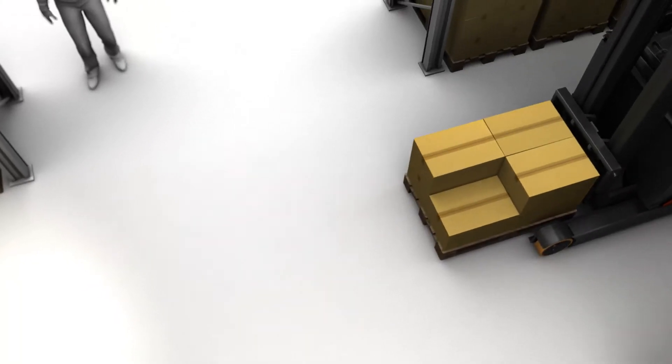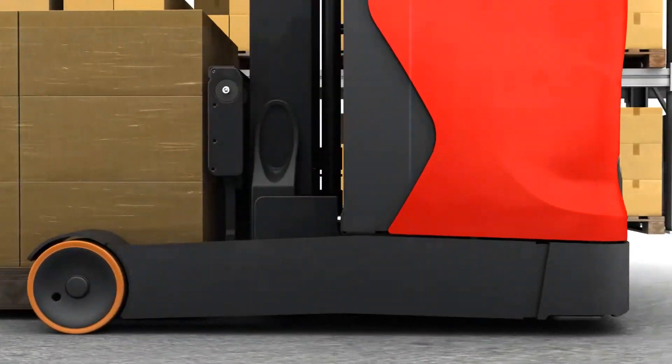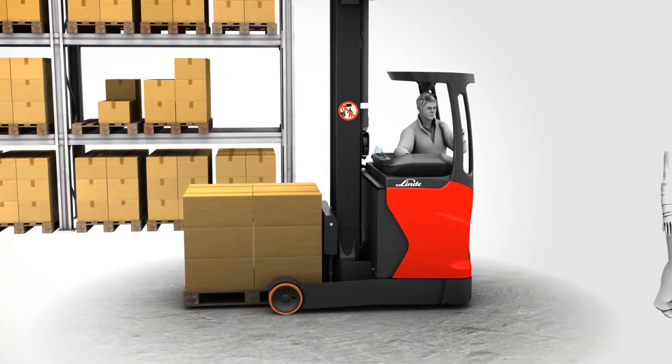The standard all-wheel braking system provides highly effective stopping power for all emergency situations, with braking distances kept to a minimum thanks to the low-wheel drum brakes and electromagnetic brake on the drive motor shaft.